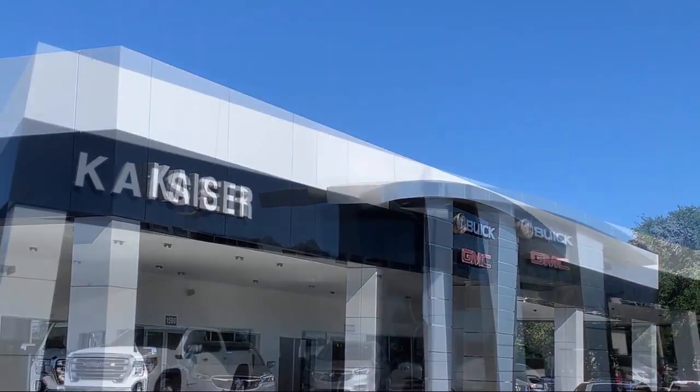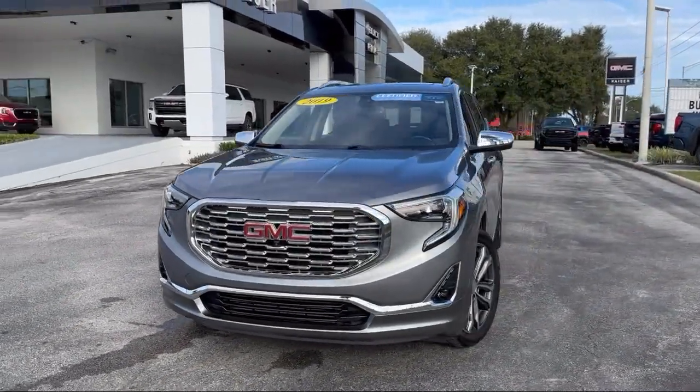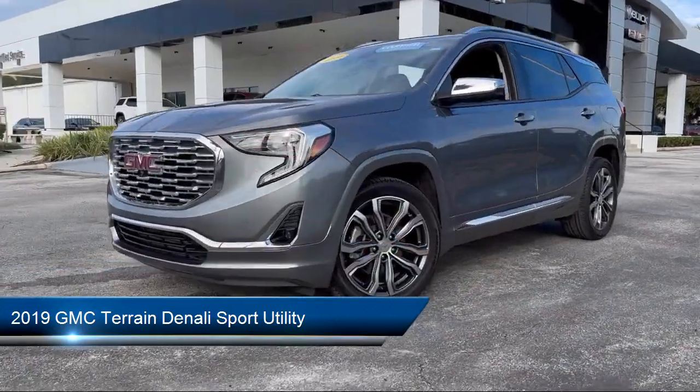Welcome to Kaiser Buick GMC Truck, and here's a look at another one of our great vehicles from our inventory. It comes equipped with navigation, HD surround vision, and HD radio.